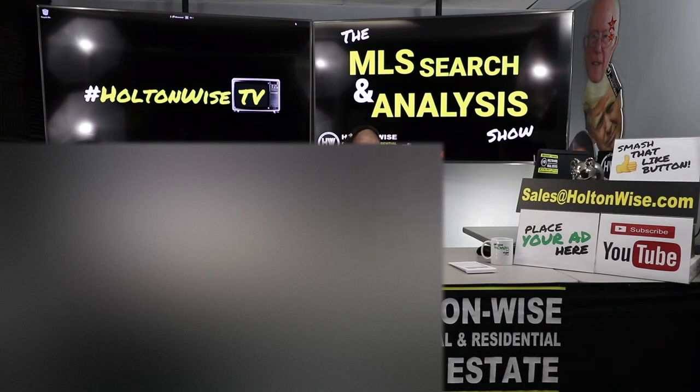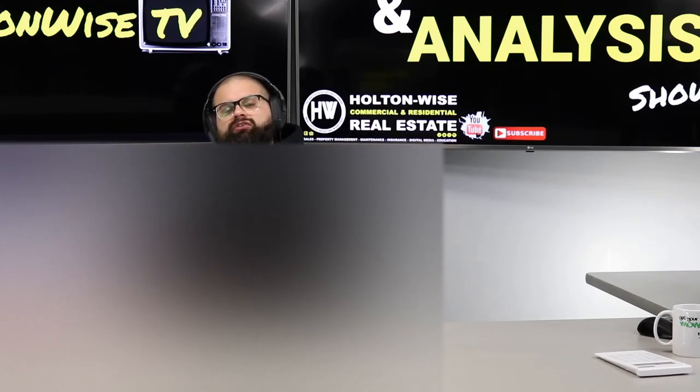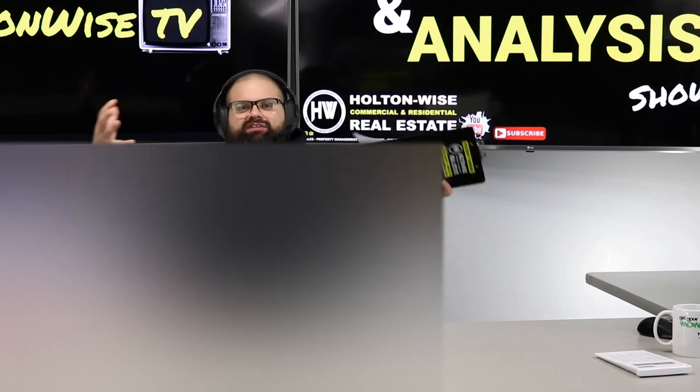Welcome to another episode of the MLS Search Analysis Show here on Holton Wise TV. I'm your host James Wise. This is the show where we work together — you get to work with me and my team one-on-one. We will go out and find properties in the Cleveland market, listed by any of the other 5,000 agents, trying to find the perfect properties.